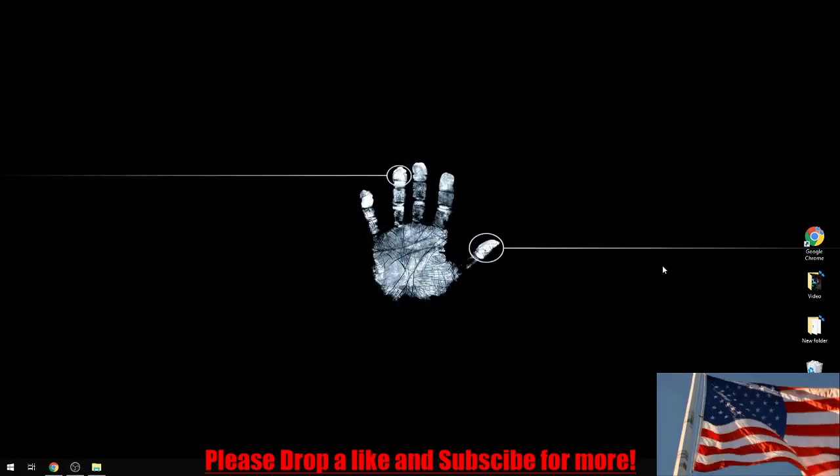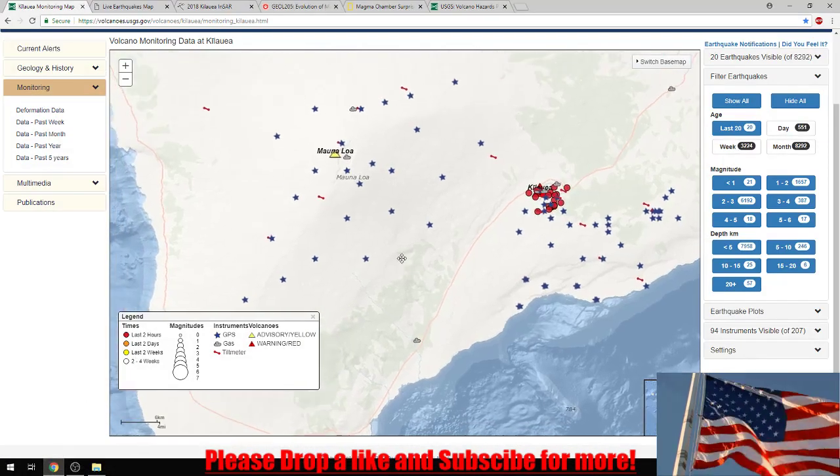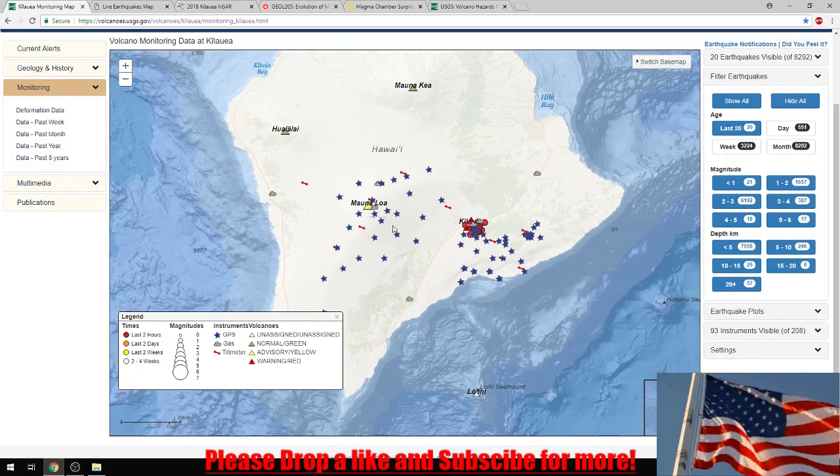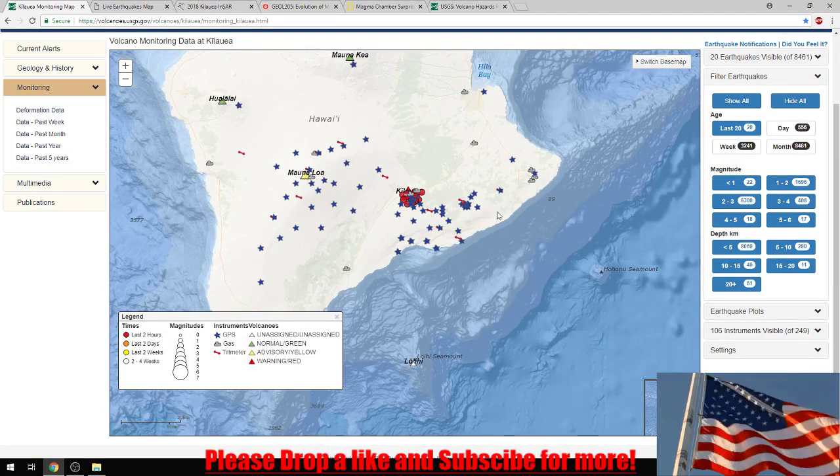Alright, good morning everybody. It is June 16th, 2018. Today I'm just going to take a more in-depth look at what I have already been looking at at Mauna Loa, Kilauea, and the Hilina Fault System and the Hilina Slump over here.